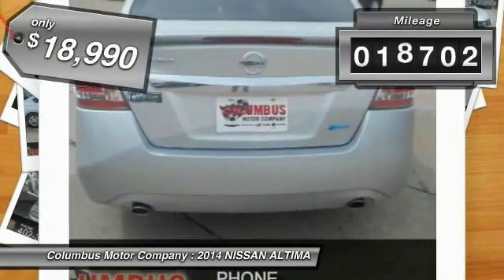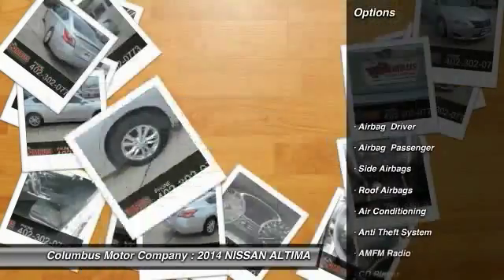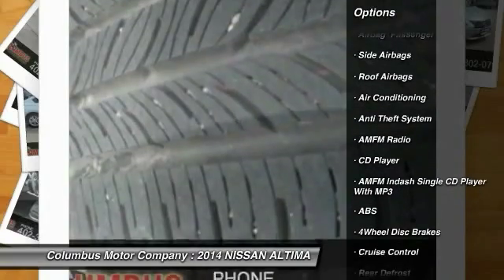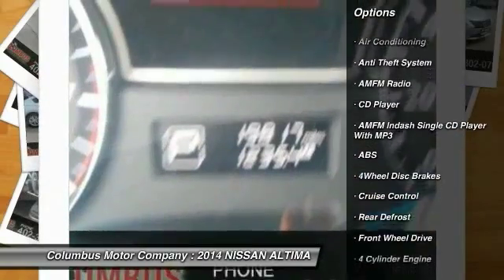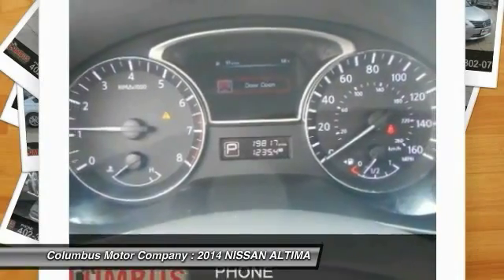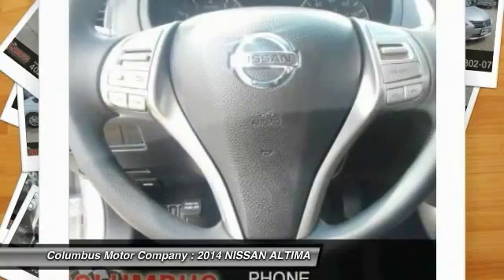This vehicle has less than 20,000 miles. Here are some of this vehicle's great options: traction control, anti-lock braking system, air conditioning, front power steering, cruise control, anti-theft security system, side airbag, FWD, rear defrost, and CD player. Your new ride is just a phone call away.